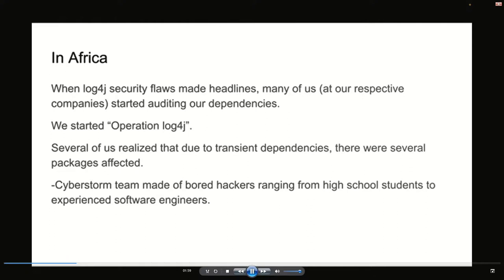In Africa, when the Log4j security flaws made the headlines, one flaw made it, then another flaw was published, and many of us started getting worried. Many of us work at companies that have some kind of Java code. We started realizing that due to the transient nature of dependencies in Java, there could be several packages affected. It was at this point that I called several of the Cyberstorm team and said I think we've got a major problem on our hands. Since it was December and many people were on vacation, we needed to step up from Africa and help fix all those dependencies relying on a vulnerable version of Log4j.